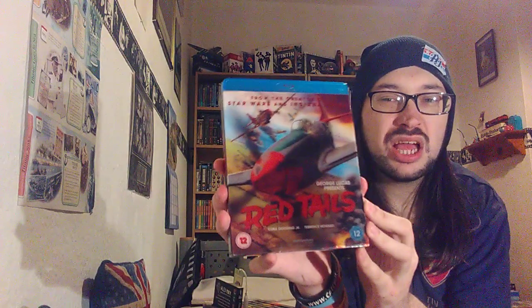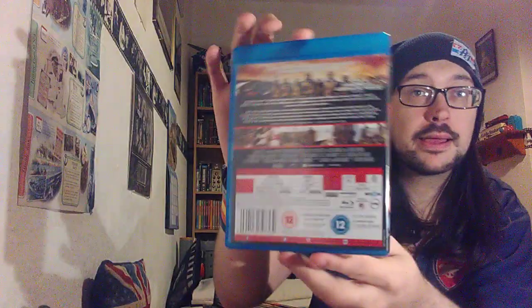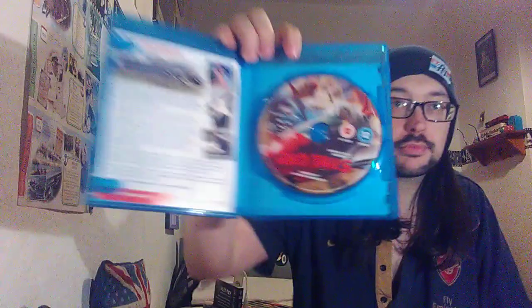First off I'll be showing you the blu-ray. I picked this one up from CEX — it's Red Tails, and it has a lenticular cover with an aeroplane on it. I think it's okay, not the best but not too bad. That's fine to see with the slipcase anyway. The back also comes with a little leaflet about the Royal Air Force Museum, which is quite interesting.